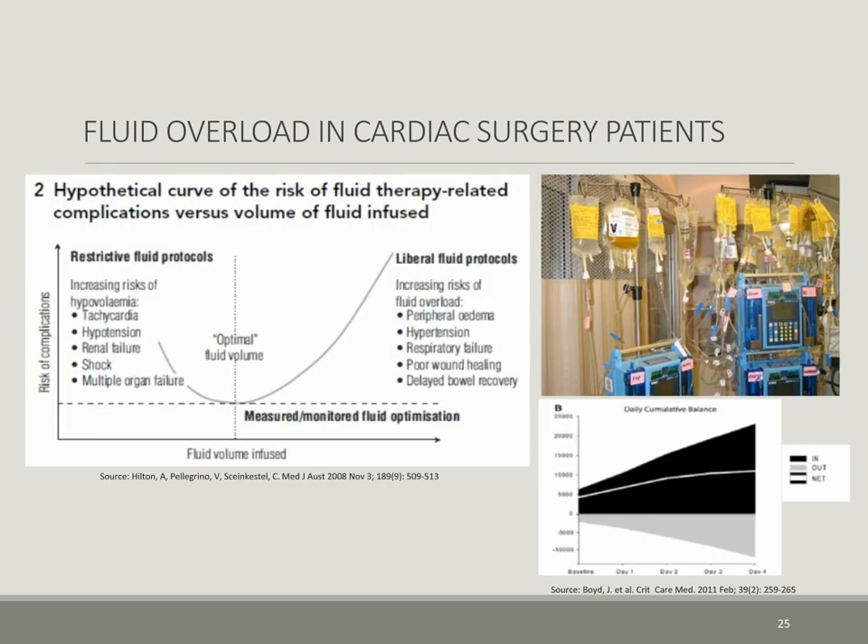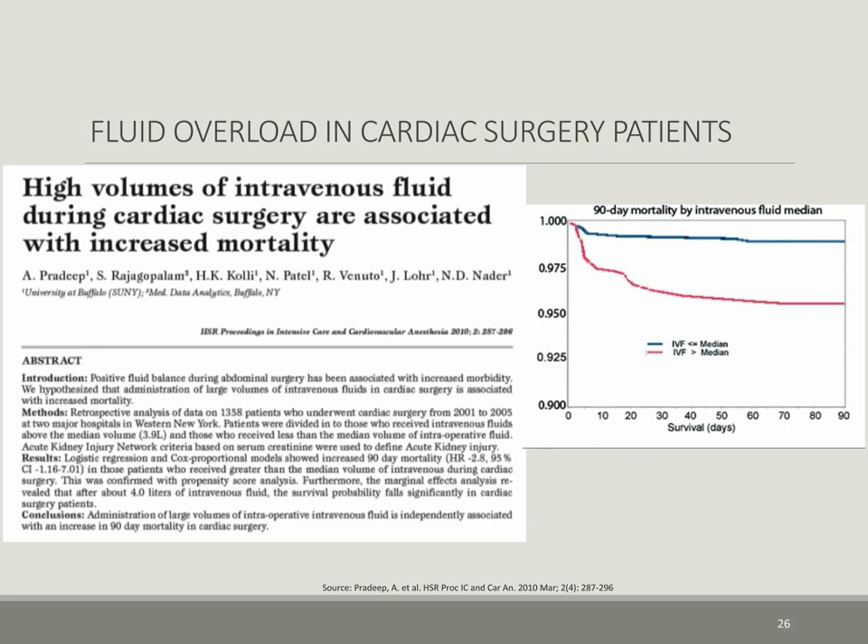The optimal amount of fluid administration during open-heart surgery has been a historical challenge between a restrictive model and a liberal fluid model. Today there have been advances made in this field dedicated to goal-directed fluid therapy to reduce this fluid overload phenomenon. As seen in a New York State study by Pradeep and colleagues, greater than median volume of fluid led to greater mortality in their postoperative patient population.